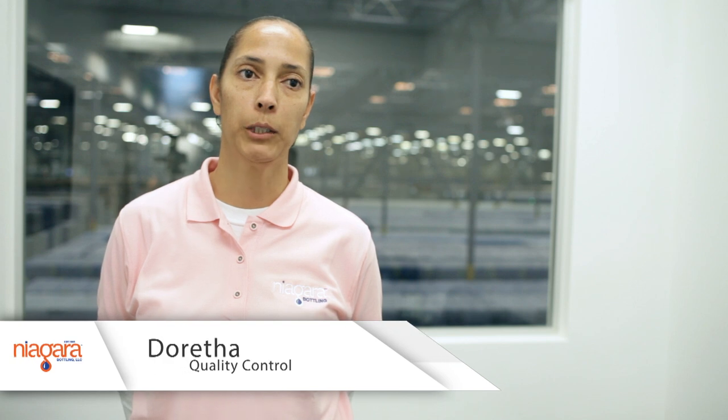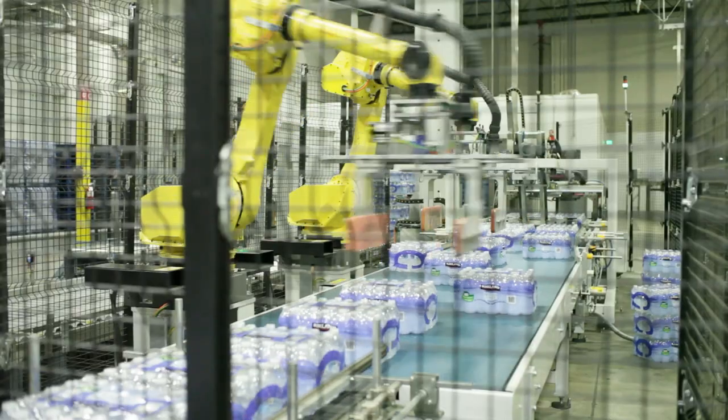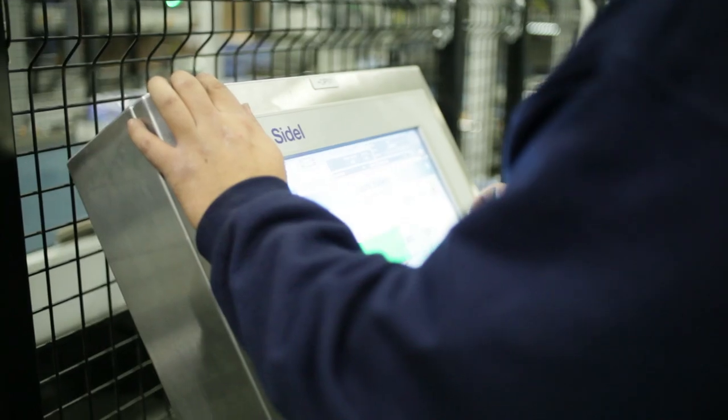Niagara's equipment is much more high-tech and automated, and they have preventative maintenance to keep the equipment up to date. Even though it was high-tech, it was not hard to learn. If you just focus on what you're doing, you're not going to fall behind.